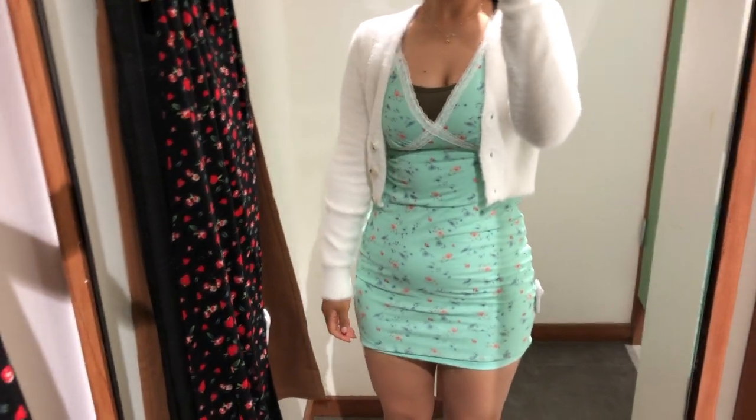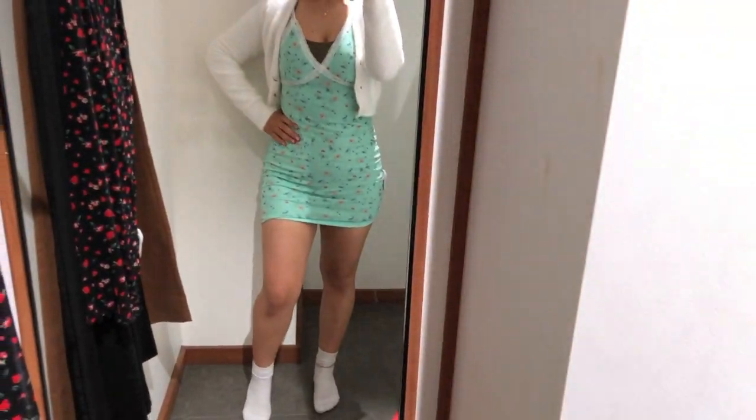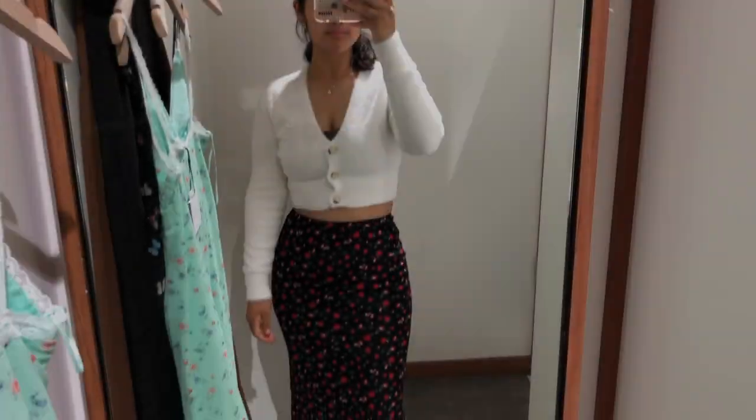First things first, the cardigan is the Luck and Trouble Ayesha Cardigan in Cream and that's $70. And the dress is the Contrast Lace Mini Dress in Green Floral, $60.